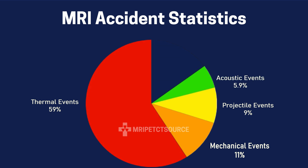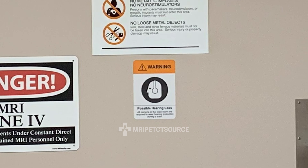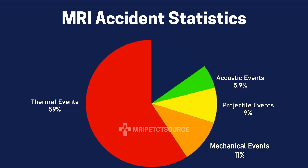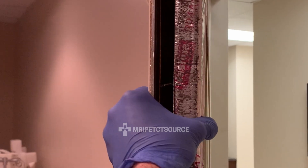At number four, acoustic events account for approximately 5.9%, which includes cases where patients suffered short-term hearing loss to long-term damage as a result of the sounds or acoustic pressures produced by the MRI scan. Image quality issues account for 2%, which is mostly images being affected by medical devices, hardware issues, or environmental factors.